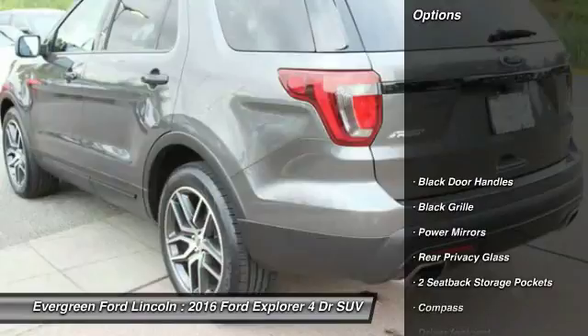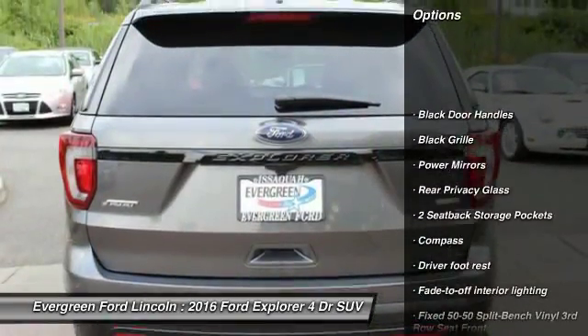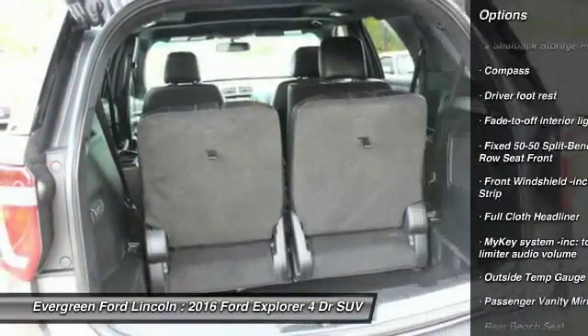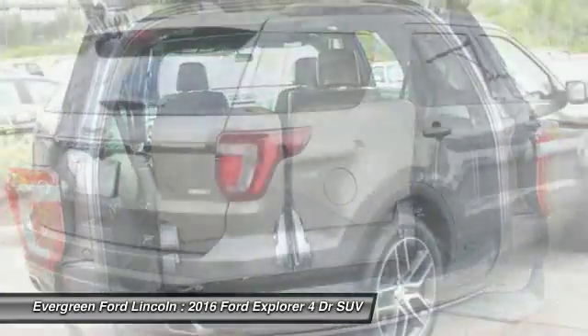Here are some of this vehicle's great options: backup camera, tow hitch, Bluetooth, leather wrapped steering wheel, power steering, driver airbag, auto dimming rear view mirror.